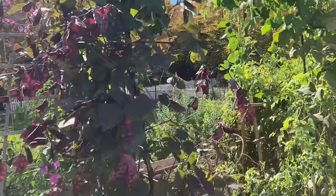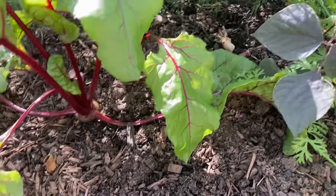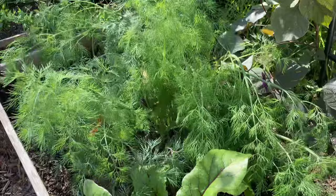Down here I have a volunteer carrot that I probably can pull out here soon. I'm not even sure what color it is — looks like maybe the Kyoto red. I've got my fall sown beets that didn't do well but interestingly my spring sown beets are now doing really really well. And I have some self seeded dill.